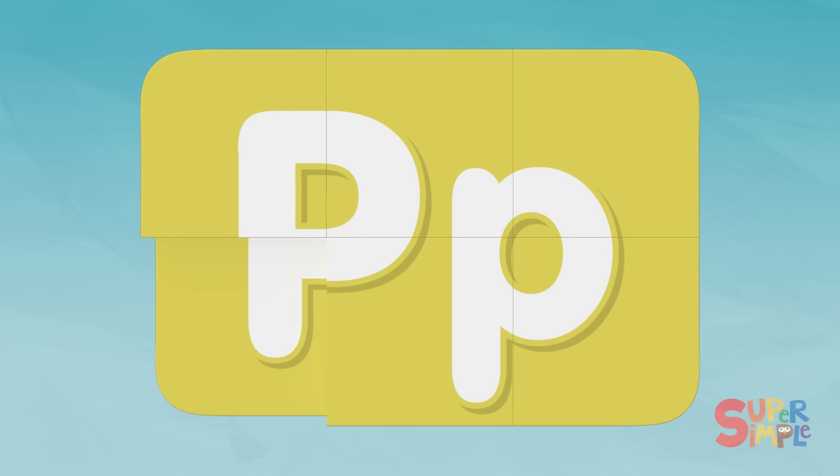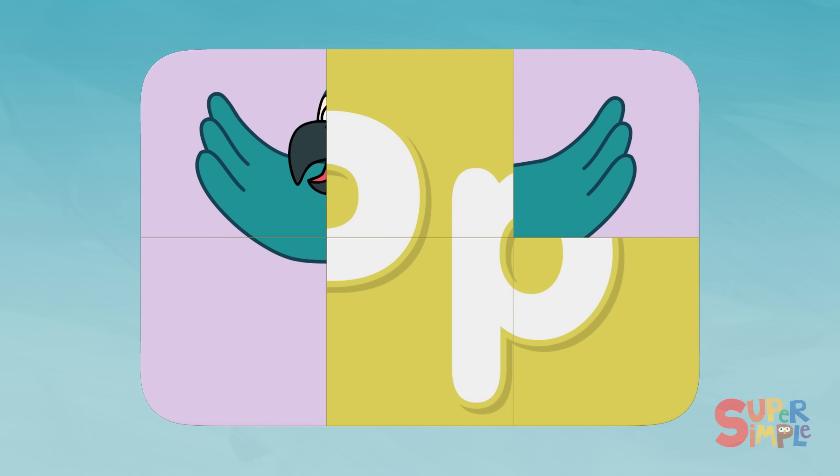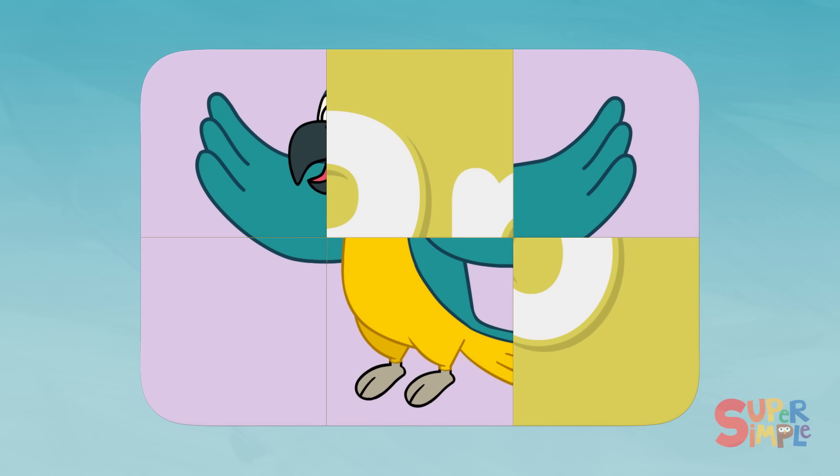P. I don't see much here. That looks like it could be a wing. There's another wing and a beak. There are some feet. I think this is a bird. A bird.